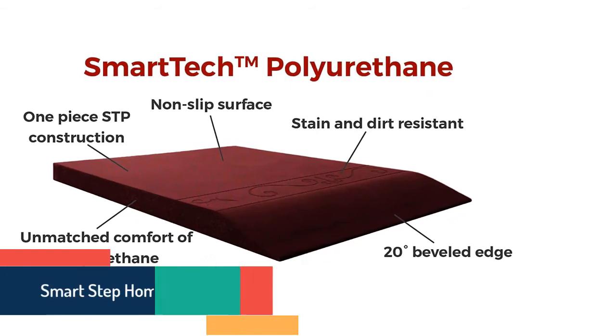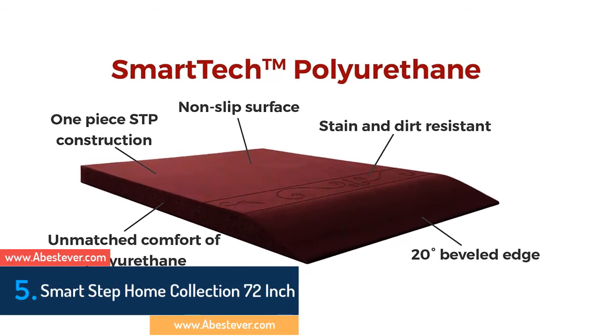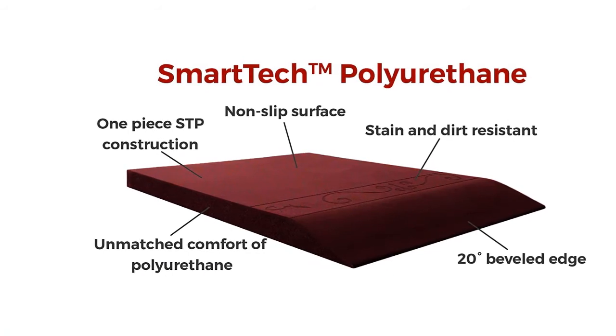Finally, item number 5 in our list is the Smart Step Home Collection 72 inch. It's a smart item that is stylish and looks pretty nice. Suitable for use in the laundry, kitchen, bath, garage, shop, and more. It is the best combination of comfortability, durability, and safety. It is a slip resistant anti-fatigue mat made of commercial quality material that is heat resistant, non-toxic, and easy to clean as well.